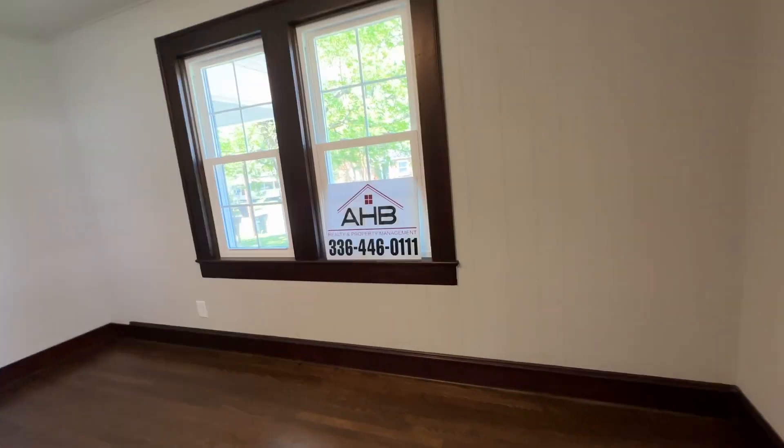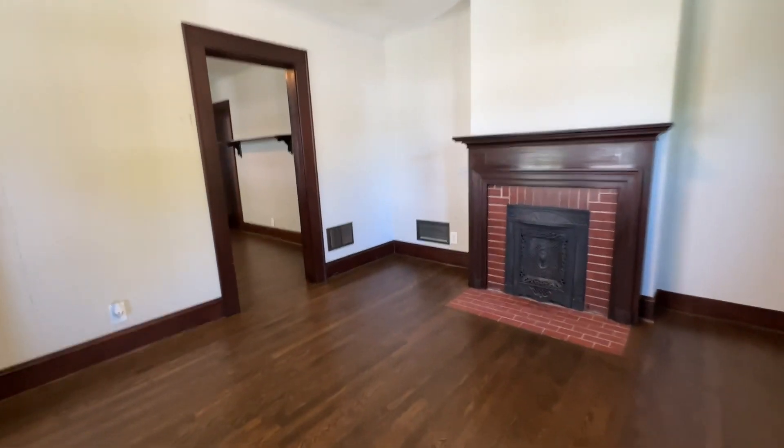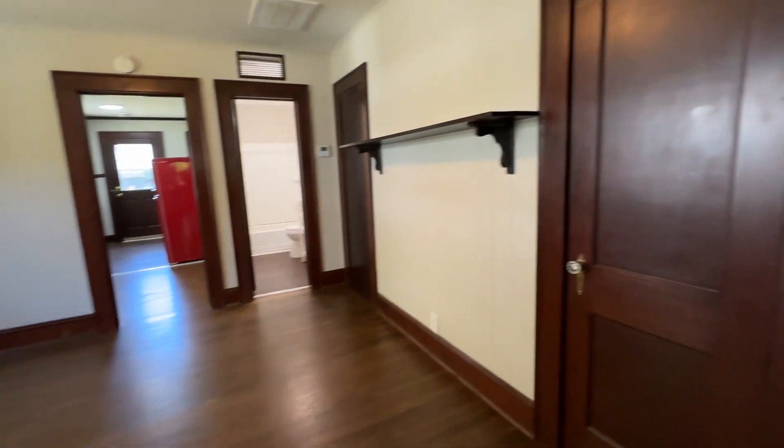You have brand new windows which make it very efficient. Also has brand new central heating and air, hardwood floors, updated light fixtures, many of which are LED. You have a storage coat closet.